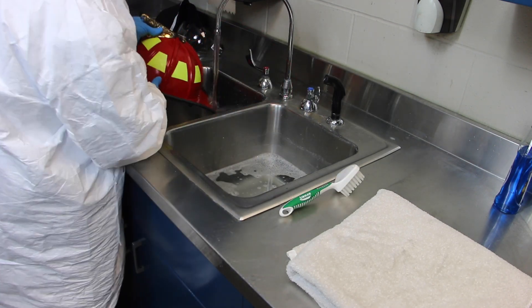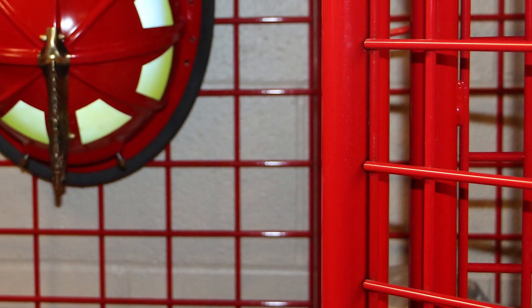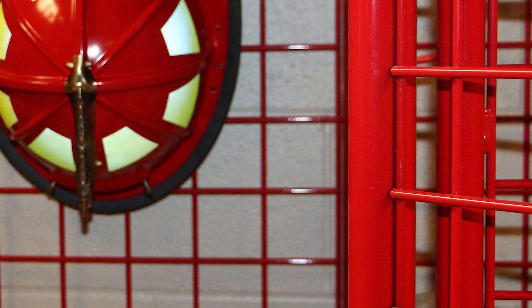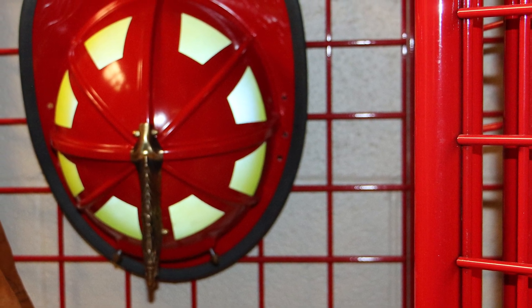Rinse your helmet under running water. Remove excess water with a clean towel, then hang the helmet to dry in a shaded area that receives good cross-ventilation or use fans to recirculate air in the room. Dry all helmet components the same way.